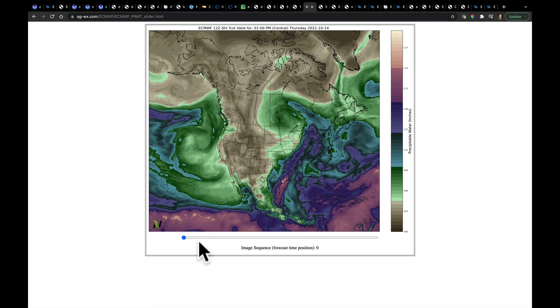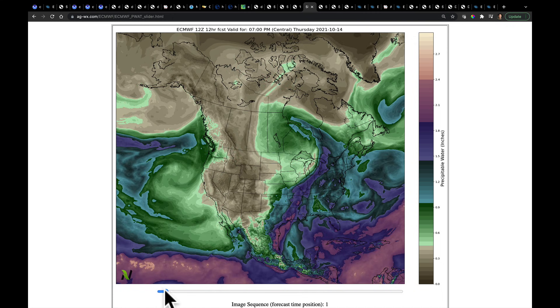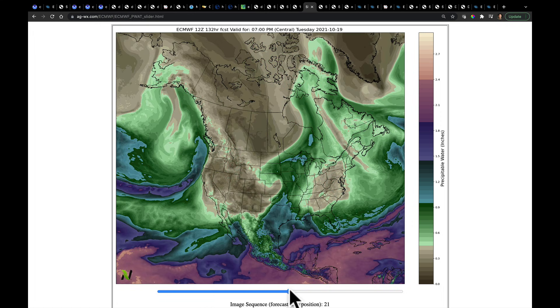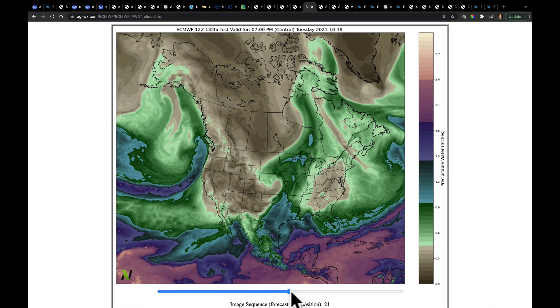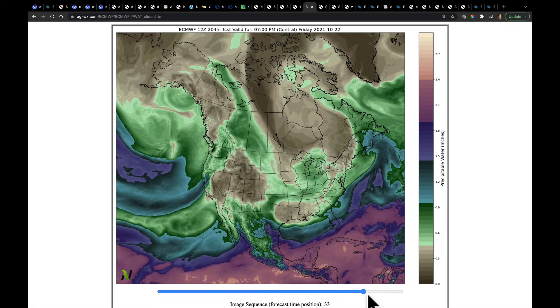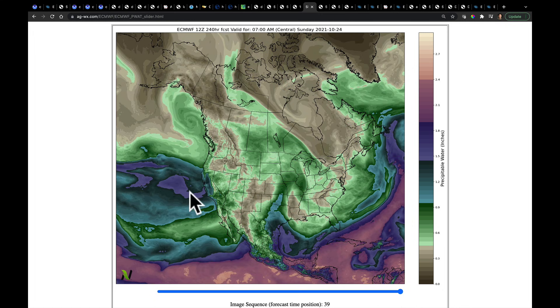I want to show you just how much water is in that system coming into California. This is precipitable water, and we're working through this weekend into early next week. The next couple of waves keep bringing in tongues of very high precipitable water, but they don't really fully take aim on California until about the 20th. Watch what happens as we go from the 20th forward — we continue to see large pushes, especially after about the 22nd and 23rd — very high precipitable water content air getting shoved into California.